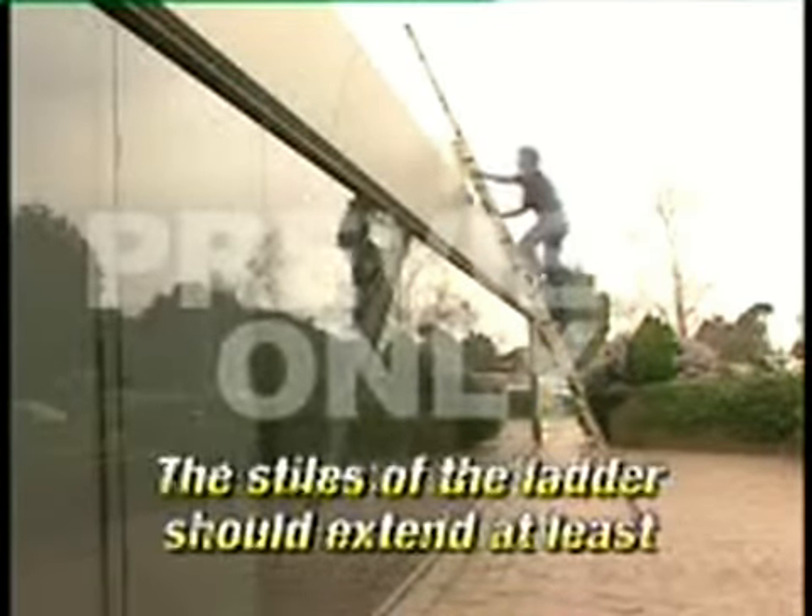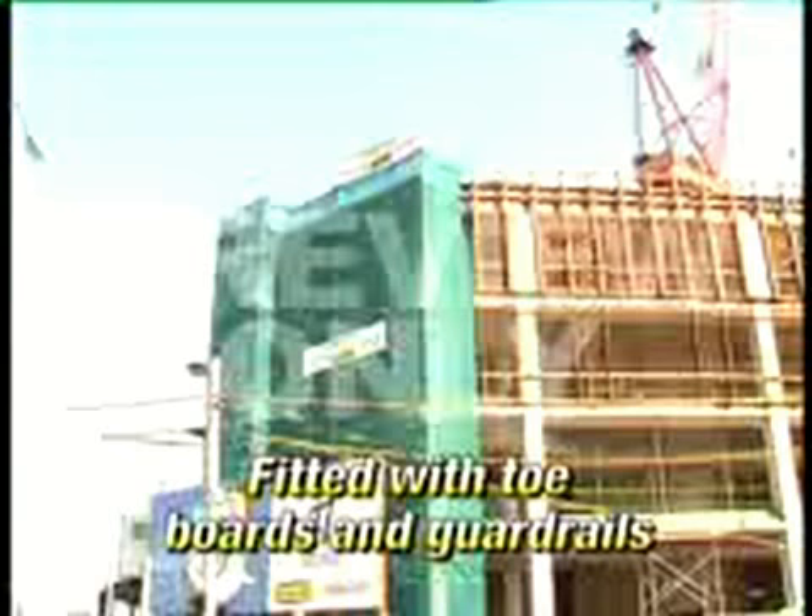Where scaffolding is used, make sure that it conforms to any regulations or standards in its construction and installation. If mobile, ensure the wheels are locked prior to use. It should be fitted with toe boards and guard rails. Work platforms must be level and kept clear of obstructions, and correct footwear must be worn.